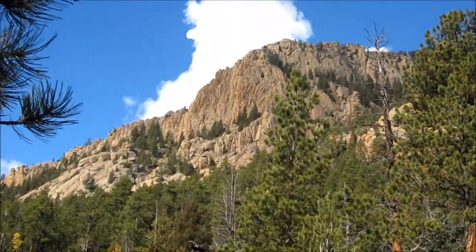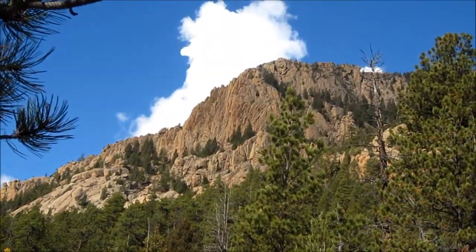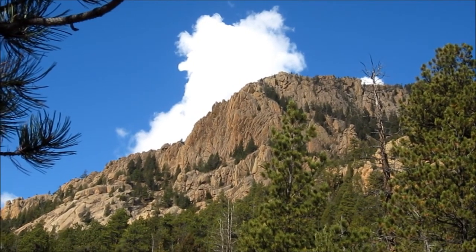These cliffs on the side of San Luis Peak look pretty impressive from this perspective.